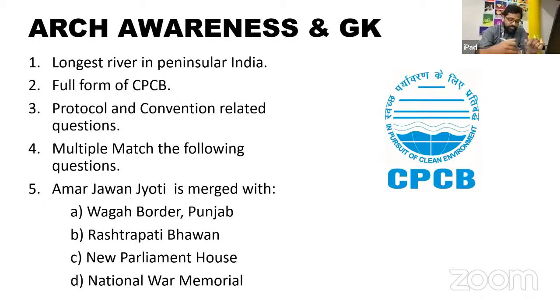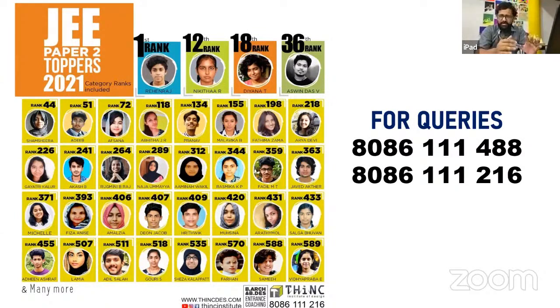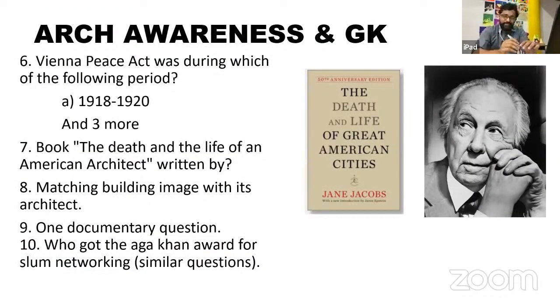There was one question about Amar Jawan Jyoti and what it was merged into — the National War Memorial, a monument built two to three years ago. In JEE Paper 2, monuments inaugurated or completed in the last three to four years are repeatedly asked. Brush up on those monuments before the next session. The National War Memorial features a circular arrangement and was designed by an architect from Chennai. Also consider going through UNESCO World Heritage Sites declared in the last three years — it's always better to be over-prepared.